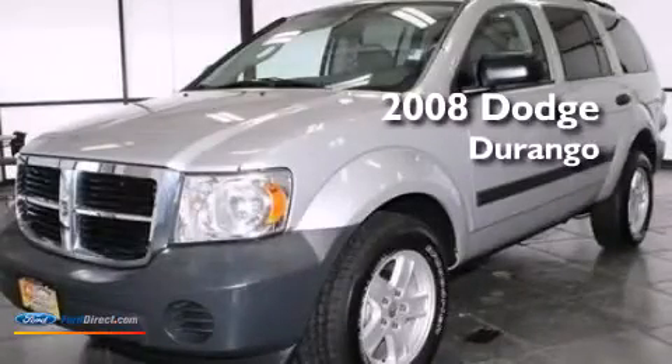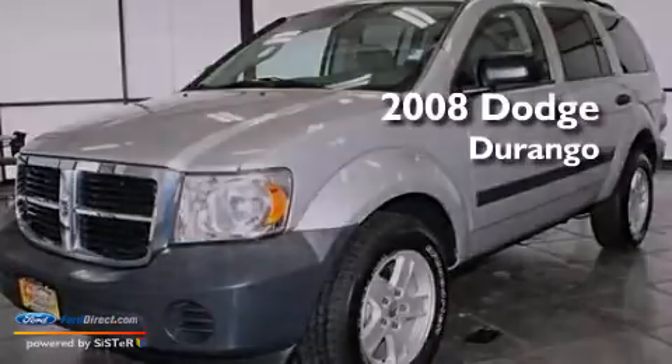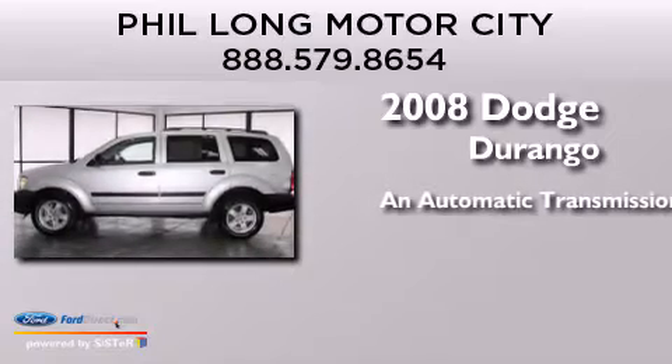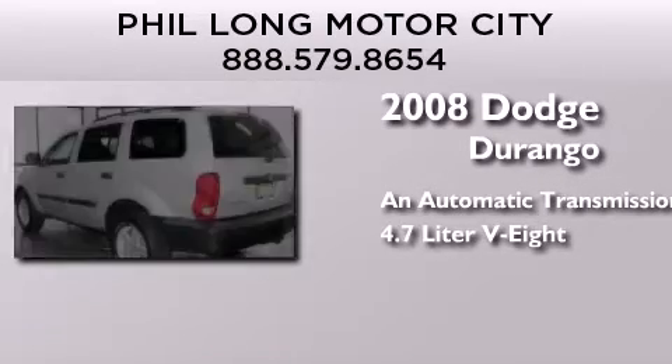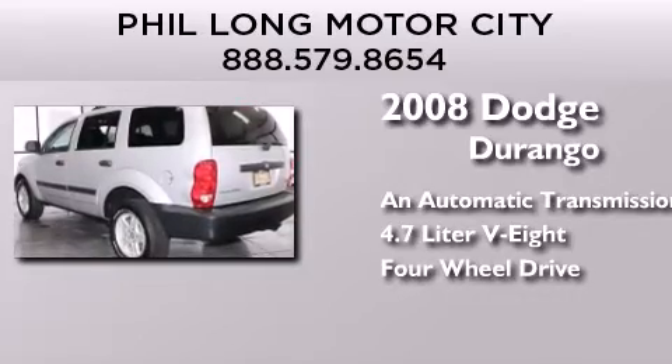This is a 2008 Dodge Durango. This SUV has an automatic transmission, a 4.7-liter V8, and the added capability of four-wheel drive.